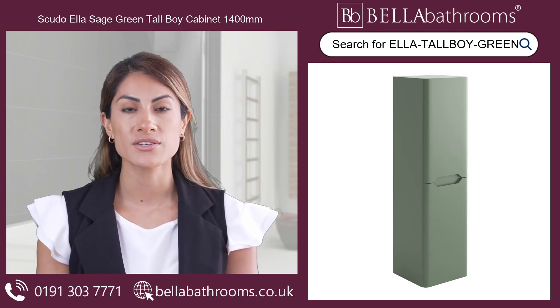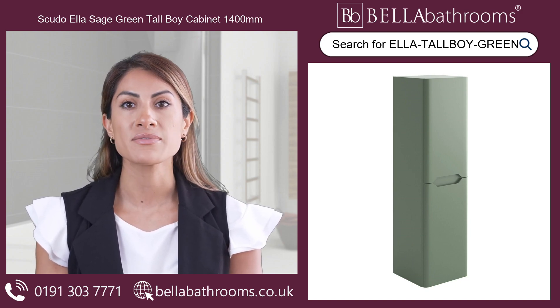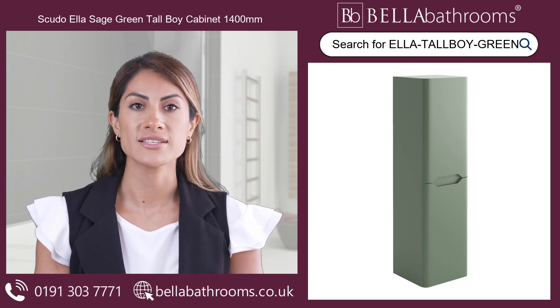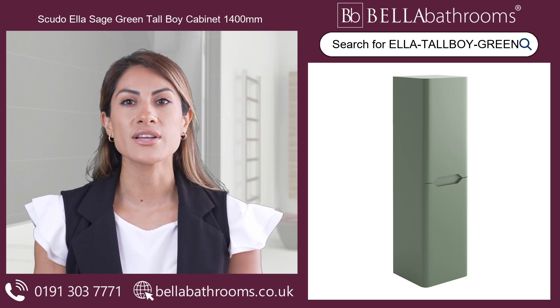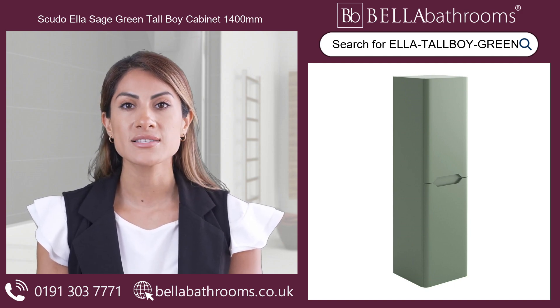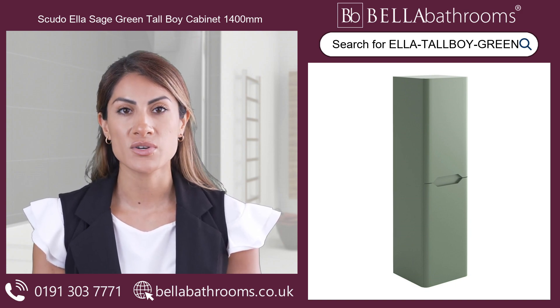The ultimate storage solution is the Scudo Ella Sage Green Tall Boy Cabinet 1400mm. This wall-mounted cabinet has an enchanting sage green finish that adds fresh, natural colour to any space. Its clever design uses your vertical space, giving you maximum storage capacity.